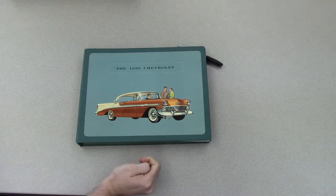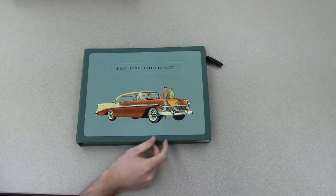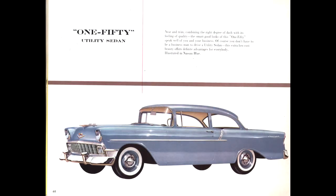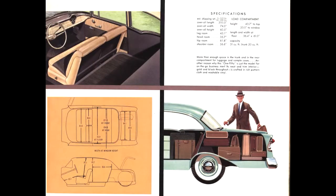Mr. Girard also has quite the collection of dealer showcase albums. This one here is for a 1956 Chevrolet model. These dealer albums would have pages dedicated to specific models that would contain specifications and options available for them.